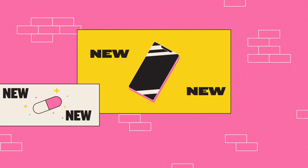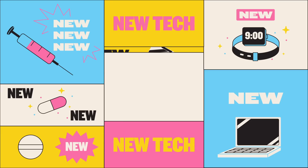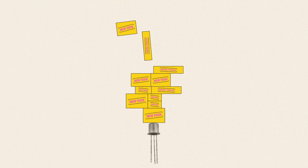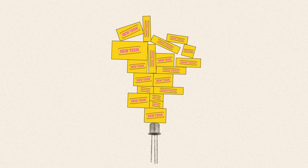Faster communication, miraculous medicines, smarter gadgets — these innovations now come so thick and fast it's tempting to assume they always will. But the truth is, this constant advancement is more precarious than it seems, because it all hinges on one tiny piece of technology.